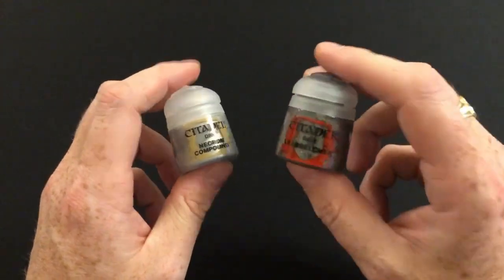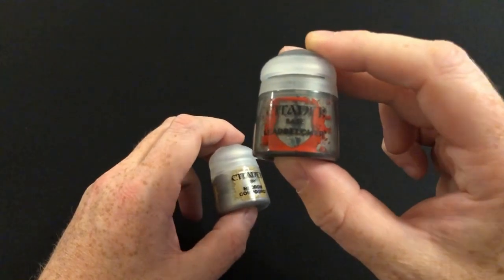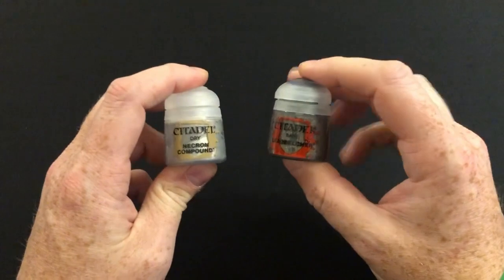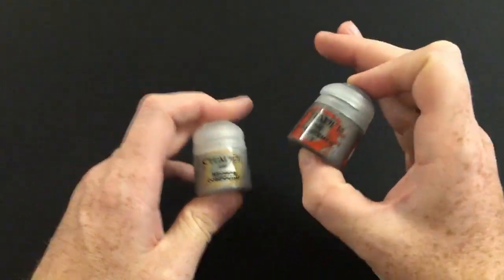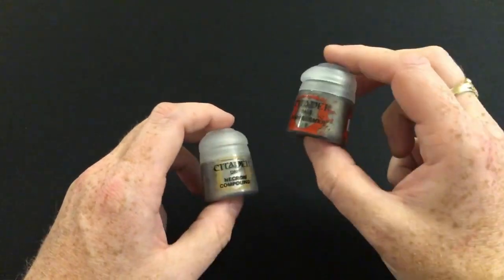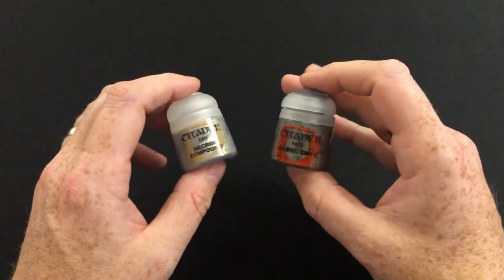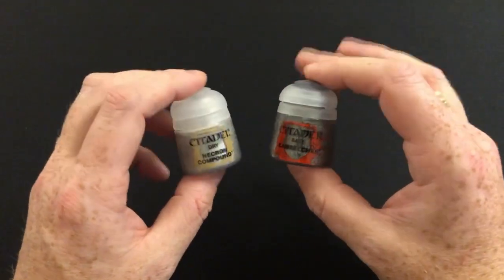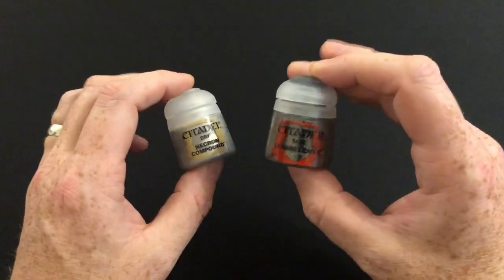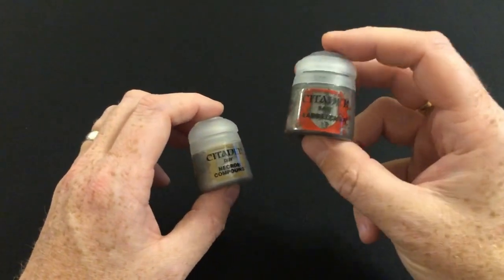The second issue is that we have had Lead Belcher paint before. This is what they call a refill, where they make the assumption that you've got to the point in your subscription where you've probably run out of a particular type of paint, so they give you another one. I've shared my thoughts on the refills in previous videos, but basically I understand why they do it — it makes sense if they think you're running out of a particular paint to give you another one.